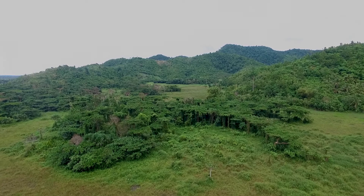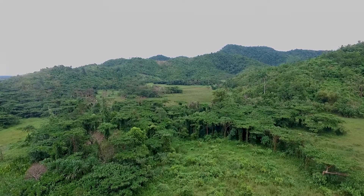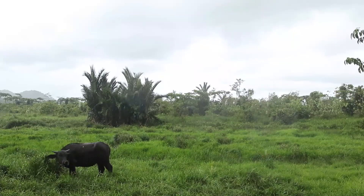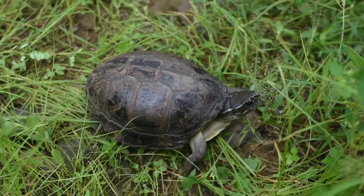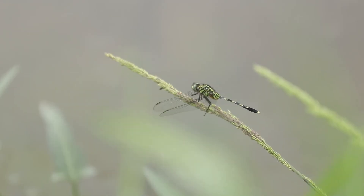Peatlands play an important role in regulating atmospheric carbon dioxide and serve as home for diverse flora and fauna. Biodiversity is preserved and restored when the ecosystems are well adapted and properly managed in the peatland.